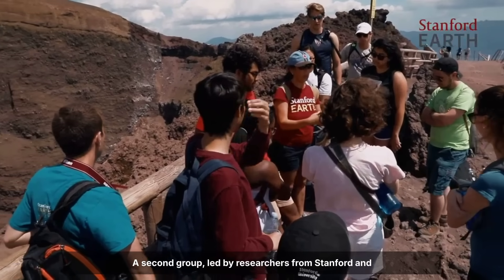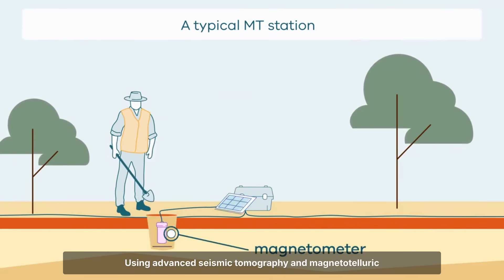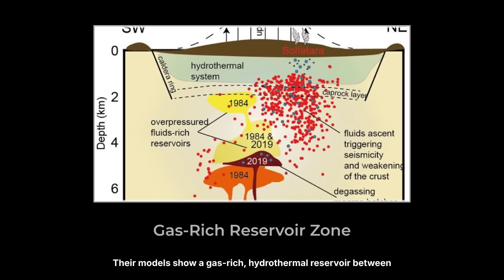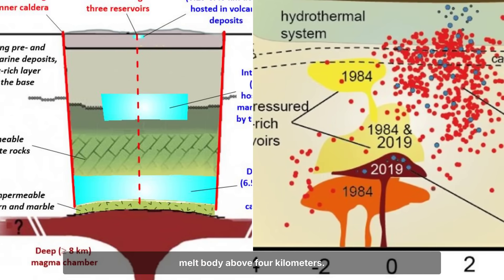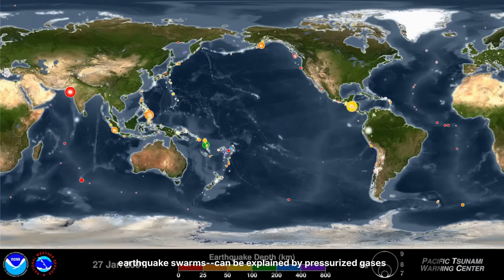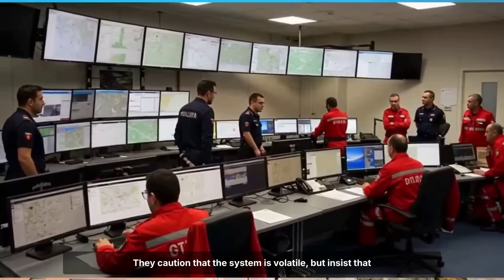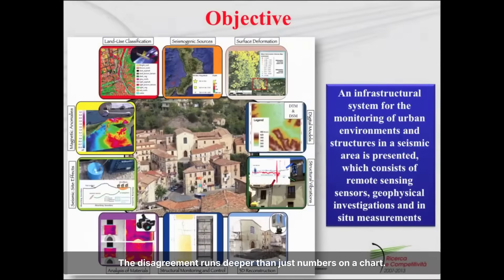A second group, led by researchers from Stanford and collaborating European institutes, pushed back against this conclusion. Using advanced seismic tomography and magnetotelluric imaging, they argued that the evidence for shallow magma is much weaker than it appears. Their models show a gas-rich hydrothermal reservoir between 2 and 4 km deep, but no clear sign of a large melt body above 4 km. According to their interpretation, most of the signals — ground uplift, gas emissions, and even the recent earthquake swarms — can be explained by pressurized gases moving through fractured rock, not by a surge of magma approaching the surface. They caution that the system is volatile, but insist that the risk of an imminent large eruption is lower than some headlines suggest.